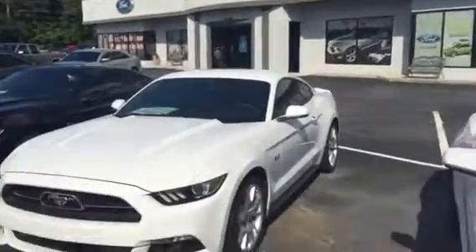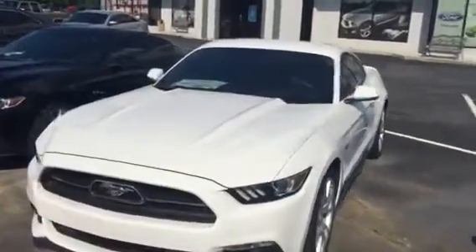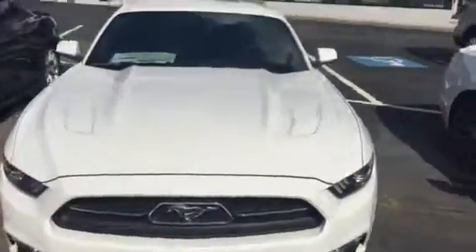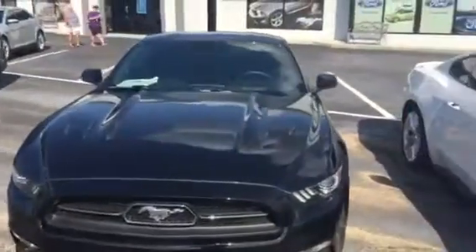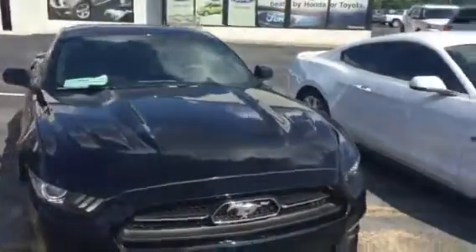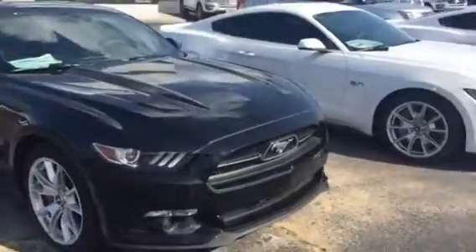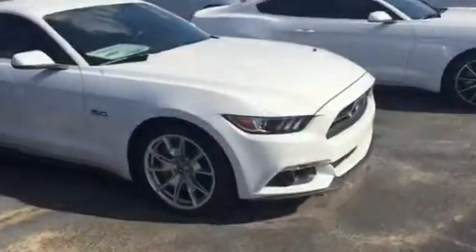Hey Gene, this is Brad at Chester T Ford. I want to do a quick walk around — I've got two new 2015 Mustang GTs, a white one and a black one. The black one is about $700 more because it has the 50th Anniversary Package on it; the white one does not. They are both six thousand dollars off.